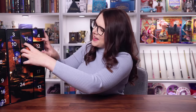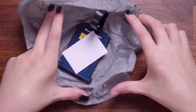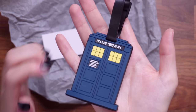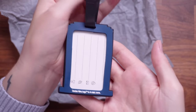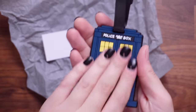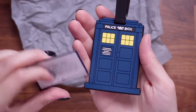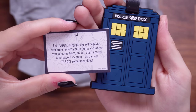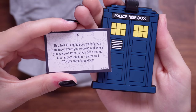Number 14 — oh, I love it, it's a luggage tag. It's the police box luggage tag — so cool. You can put all your details on there. This feels really nice quality — it's that kind of soft silicone but really thick. The card says: this TARDIS luggage tag will help you remember where you're going and where you've come from, so you don't end up at a random location as the real TARDIS sometimes does. I like that one a lot — I love a good luggage tag.